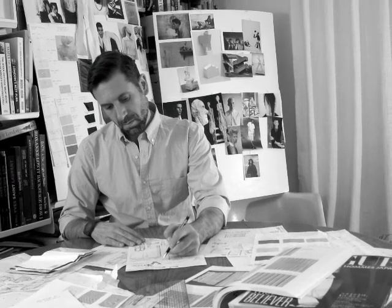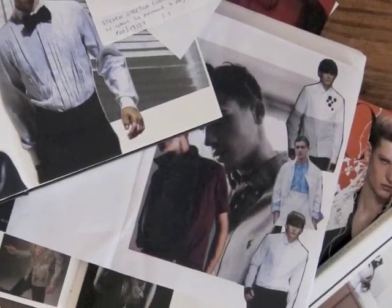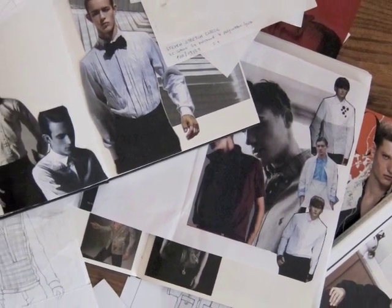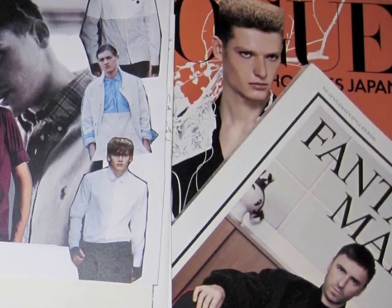Whenever I find myself blocked, I always think of Miuccia Prada, because she starts every collection with a colour that she does not like. And I think she's done the most amazing collections. If she can actually be so successful starting off with a colour she doesn't like, it's not really a block.